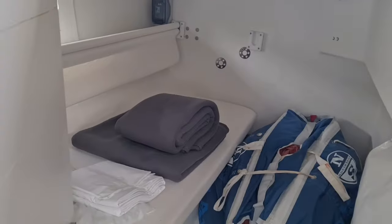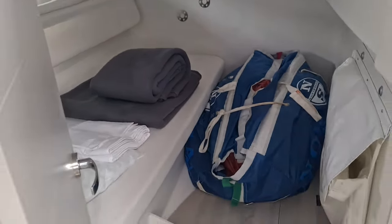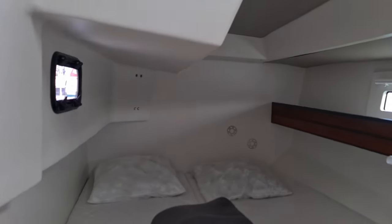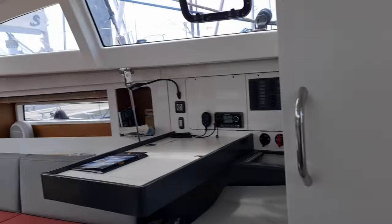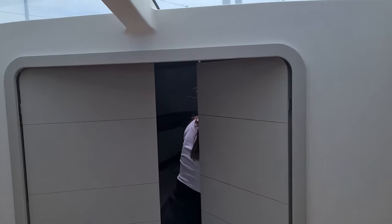There's a shower - which is really spacious. And then there's a cabin for one person with storage. And then you have a large cabin for more people. Stannis is checking the front cabin.